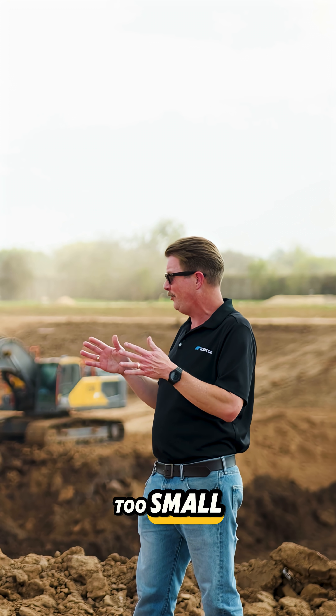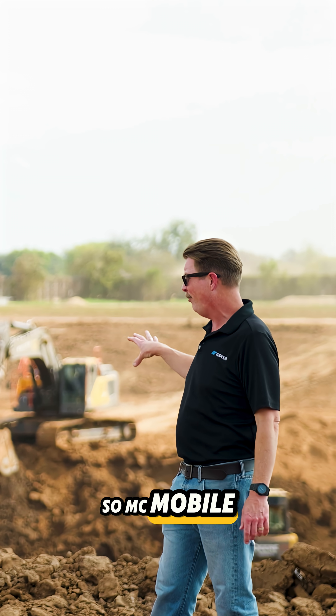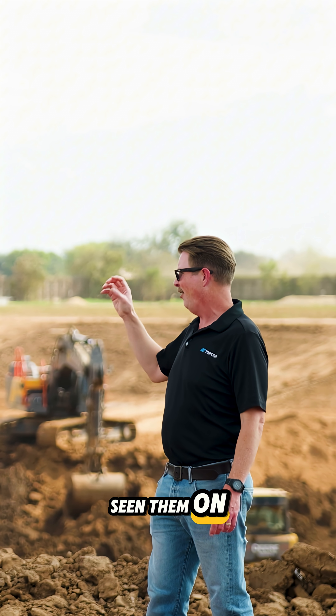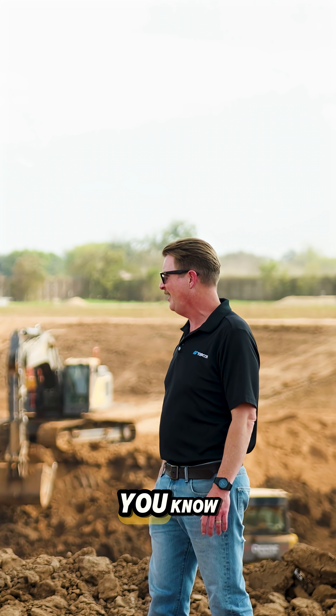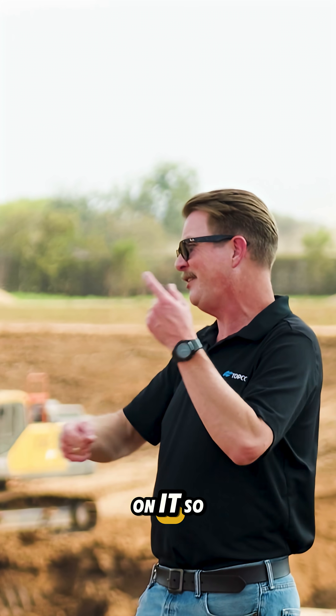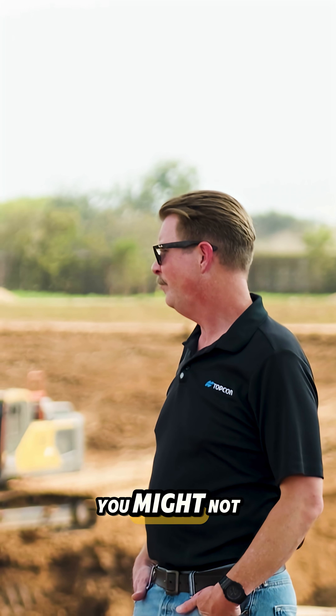How big is too big, how small is too small? All the sensors that go on the machine are the same whether it's a massive machine or a small one. The MC Mobile excavator system goes on a Cat 300 series, and I've seen them on small landscaping machines like 35G Sonnys. You wouldn't think somebody would invest in that, but they're seeing returns on it so quickly.